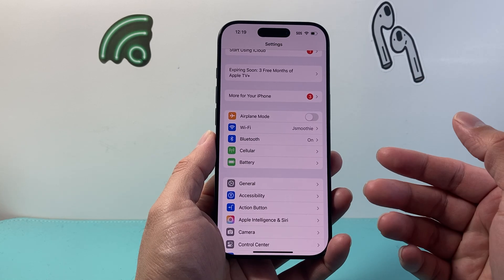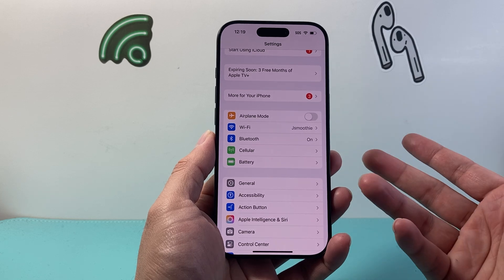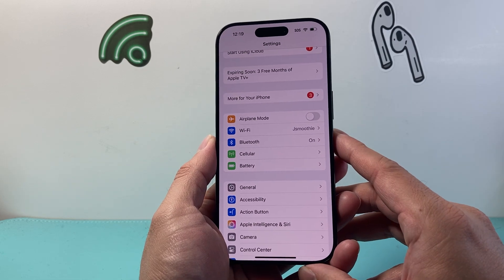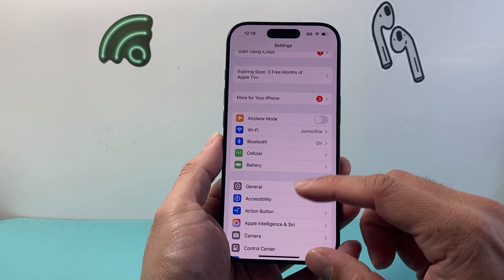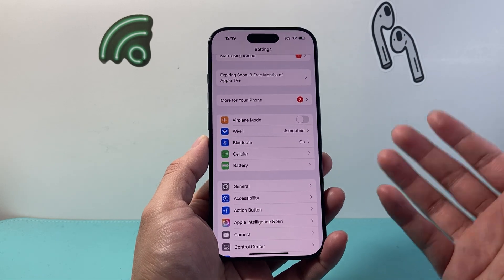Also ask your carrier if there's an outage going on in your area. Sometimes network outages do happen for a few minutes to a few hours where you might not be receiving incoming calls. Along with that, the next thing to check is that you do not have the person trying to call you blocked.